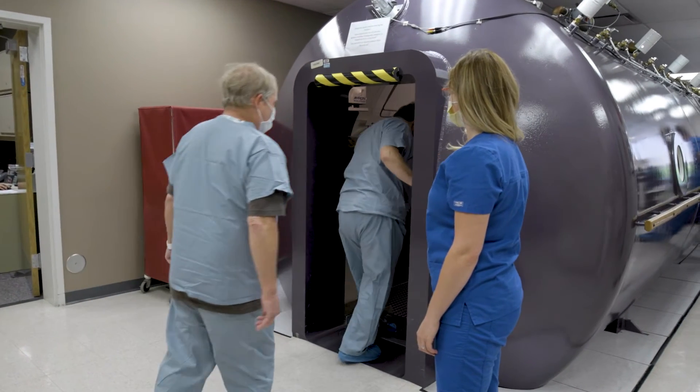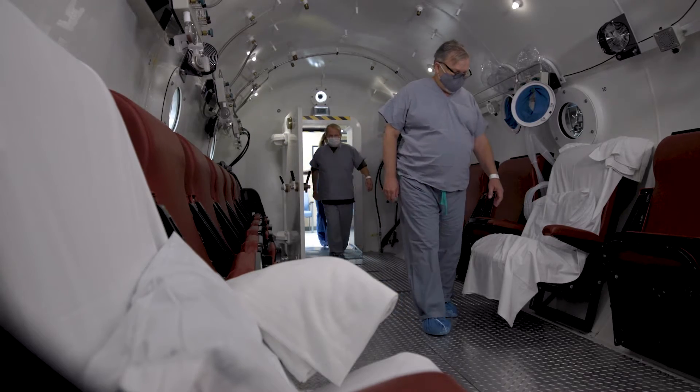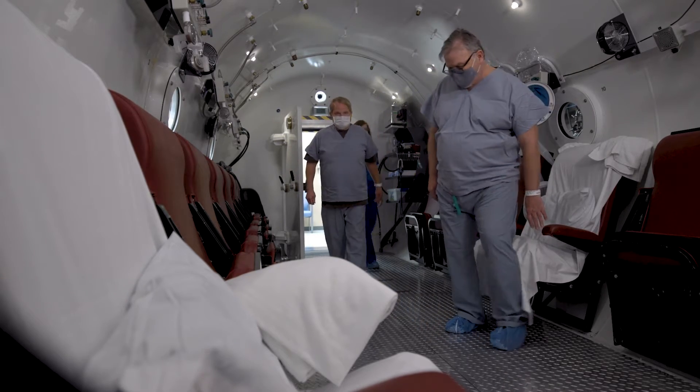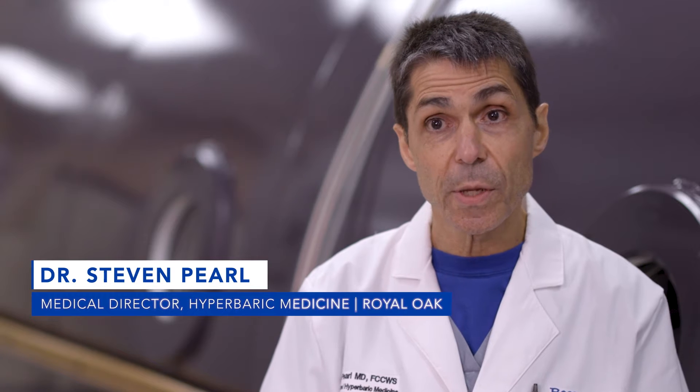Hyperbaric Oxygen Therapy is the delivery of 100% oxygen at two to three times normal atmospheric pressure. The normal air we breathe is 21% oxygen. Too much less than that and our tissues and cells can become dysfunctional and even die.